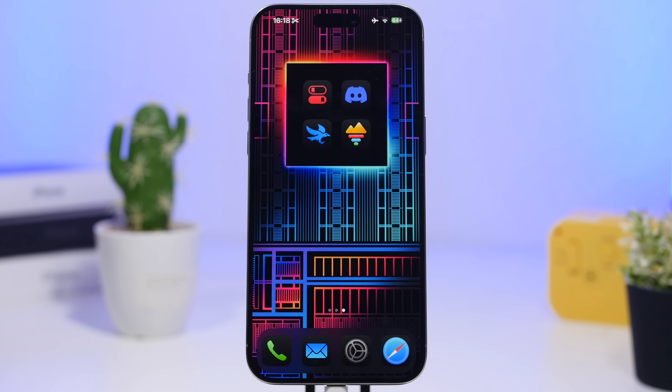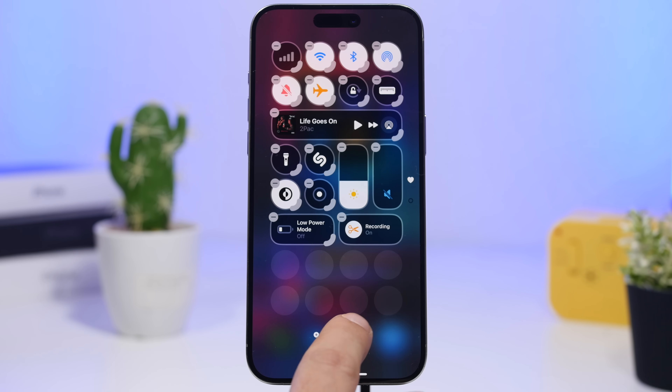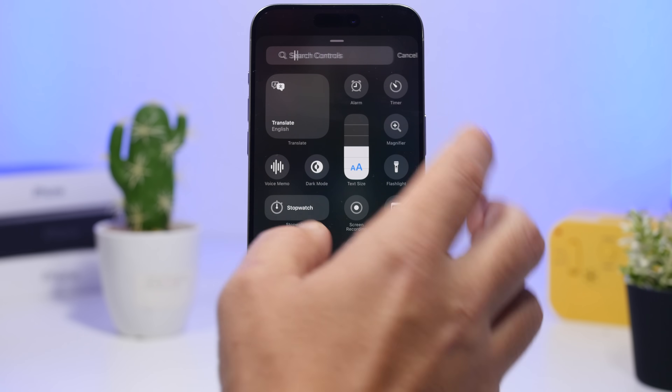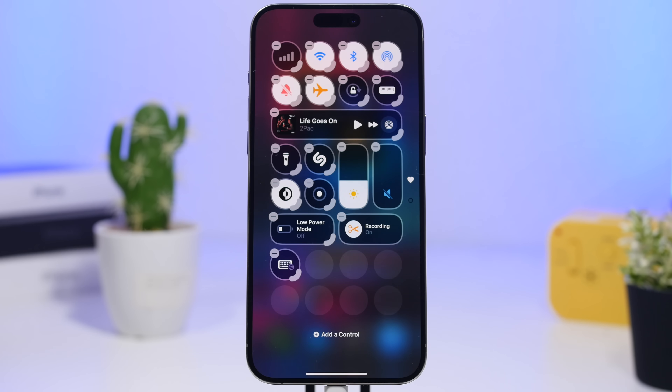Last but not least, iOS 18.2 adds a new Type to Siri button. You can add it to your Control Center by going to Add a Control and searching for Siri. You can also add this button to your lock screen, so if you want to quickly start typing to Siri, you can do that directly from the lock screen.